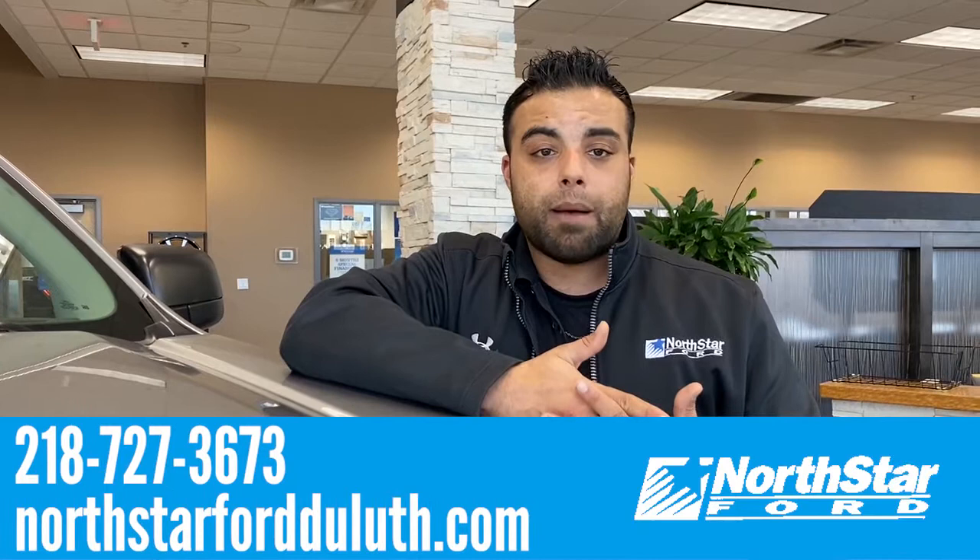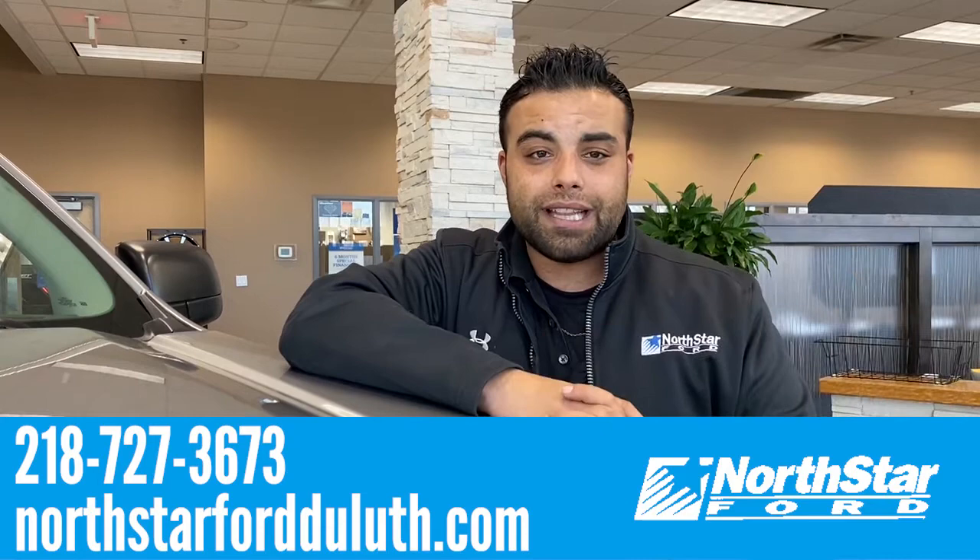If you have any questions about protecting your investment or your vehicle, please give us a call or stop on in. We can get you a scheduled appointment, and we love to see your vehicles looking like the day they left the lot. Thanks a lot from us here at Northstar Ford, and have a great day.